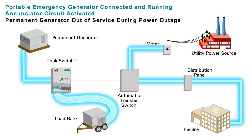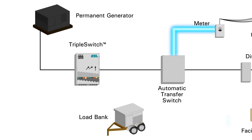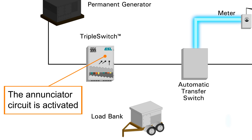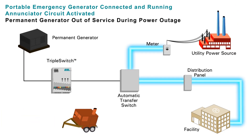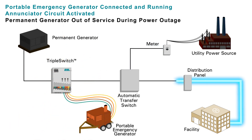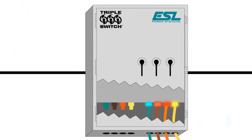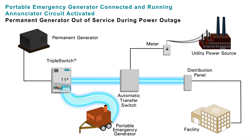Any time the permanent generator is disconnected from the emergency system, such as for maintenance or repairs, the enunciator circuit is activated. A separate portable or secondary permanent generator can be connected to the portable generator connection point during a utility power outage, and by turning on the right-hand breaker — only after the interlocked center breaker is turned off — the portable generator is then connected to the emergency system, providing emergency power to the facility.